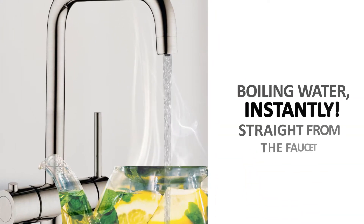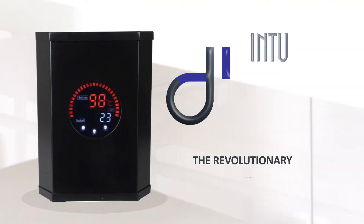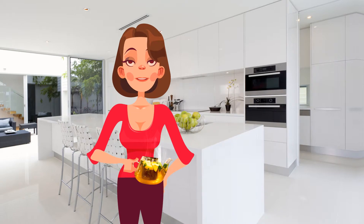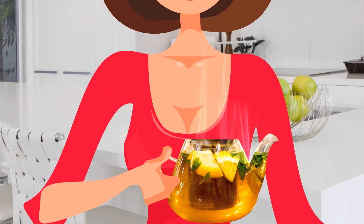Boiling water, instantly, straight from the faucet. This is the revolutionary convenience of the DH2O boiling water tap. It's a safe and efficient answer to the hazards of traditional boiling and is sure to become a new staple of the modern kitchen.